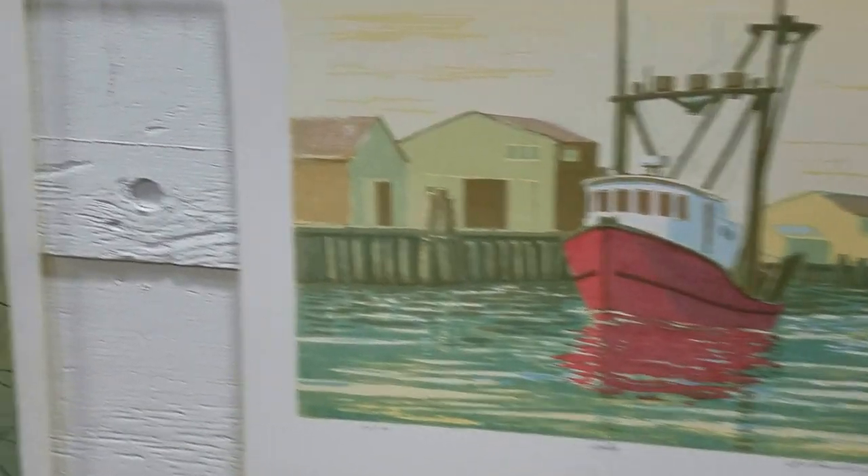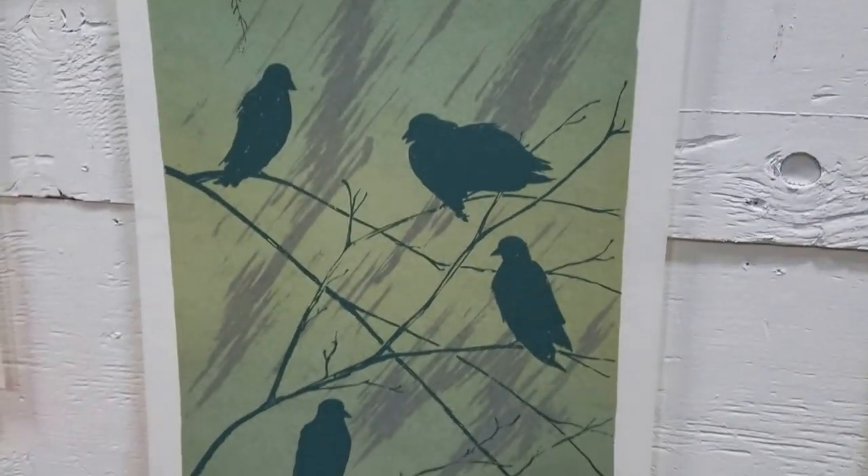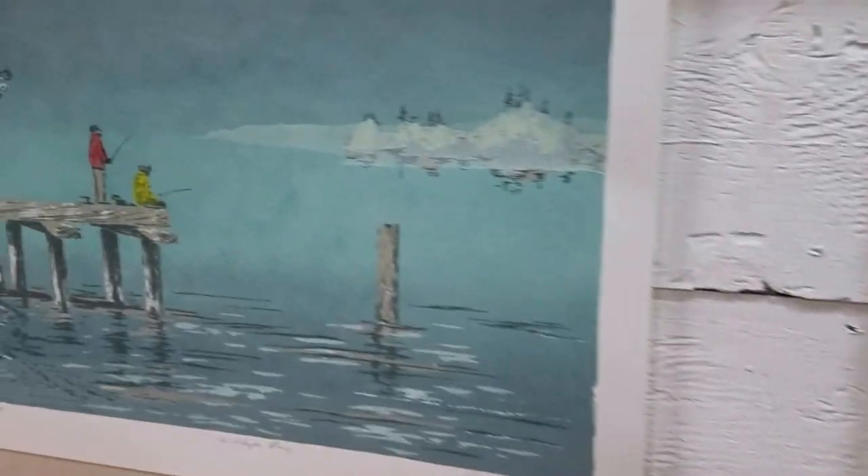I like that one. And this one's called like the Murder of Crows — this one's cool. Willapa Bay. He was a local artist too.